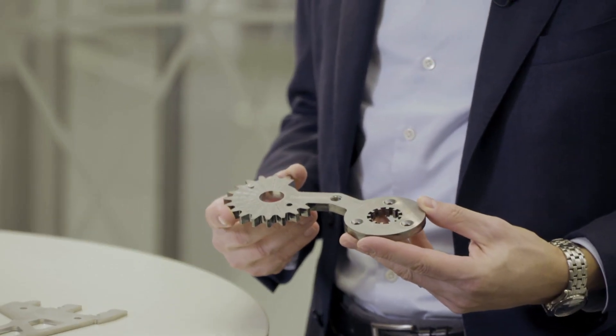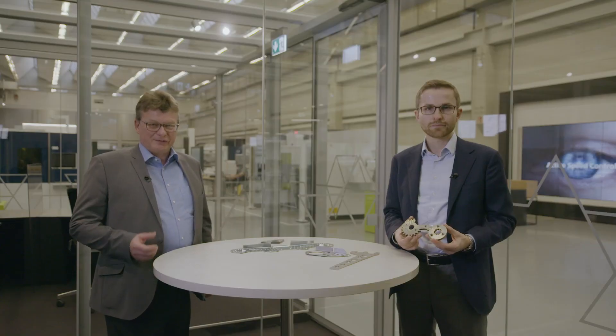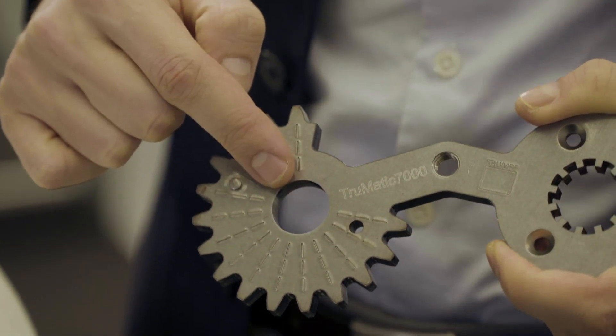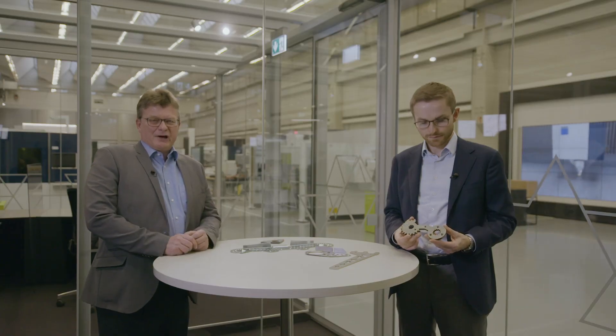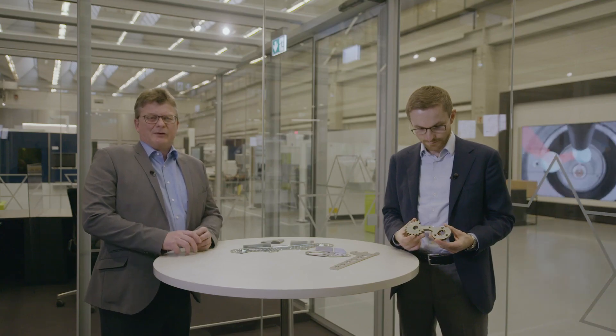I think it's time to illustrate that with some of the customer parts you brought along. Look at this part — it is a gear lever for a machine tool, produced on a TruMatic 7000, a machine that combines laser cutting and punching. A pure laser cutting machine would have cut it in less than half of the time, but the other steps would have been done on an additional machine. This hole is very accurate at ISO fit H8, and there is a thread with a counter sink, plus an embossed logo — all done automatically on one machine.